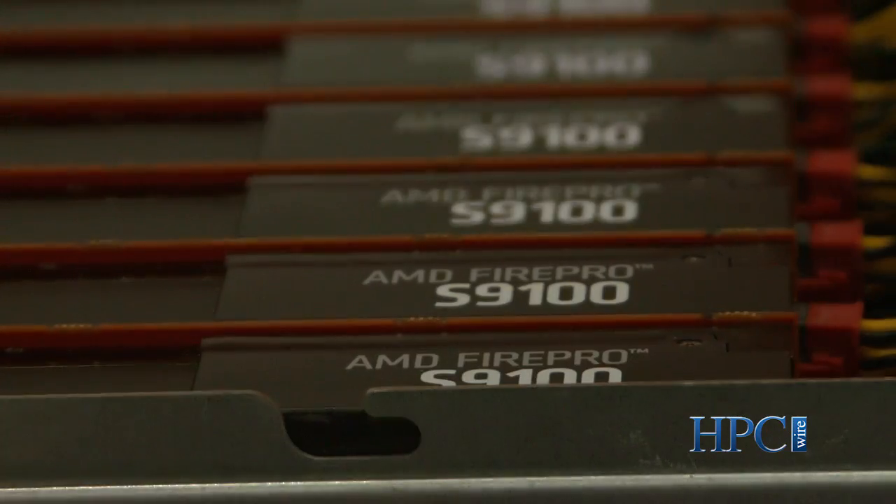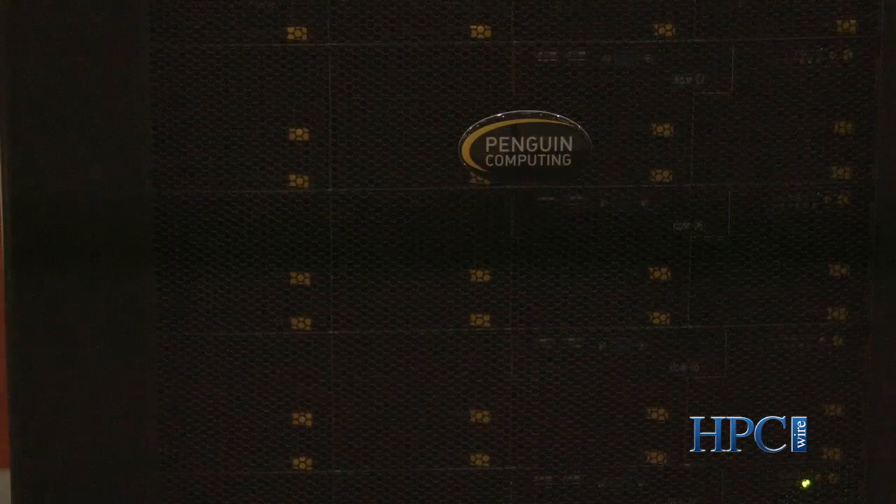Generally, AMD FirePro GPUs are focused on two segments within the server market. We focus on HPC, which is the primary purpose we're here at the show, SC14. We also offer FirePro GPUs for the virtualization market, which is also a data center market.